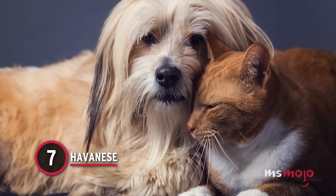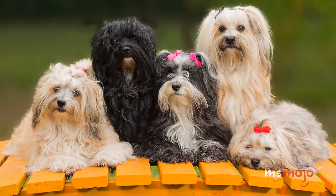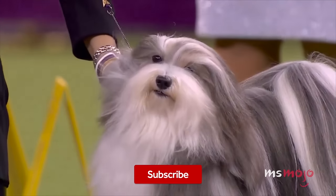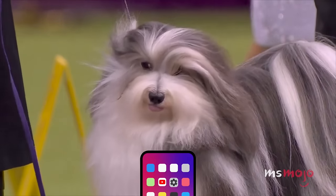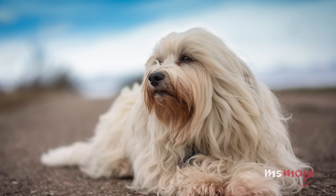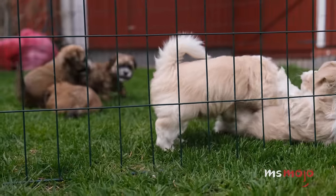Number 7: Havanese. It would be easy to confuse a Havanese dog with a small 10-pound throw rug, but they are, in fact, doggies that are great for apartment living. They are perfect city dogs, totally at home amidst the excitement of human activity. Havanese are small little fluffs who need a solid training regimen and mental stimulation. They can adapt to almost any environment, and after some vigorous exercise, a Havanese will be your little snuggle buddy. They don't shed often, but be prepared to groom their luxurious locks every day.